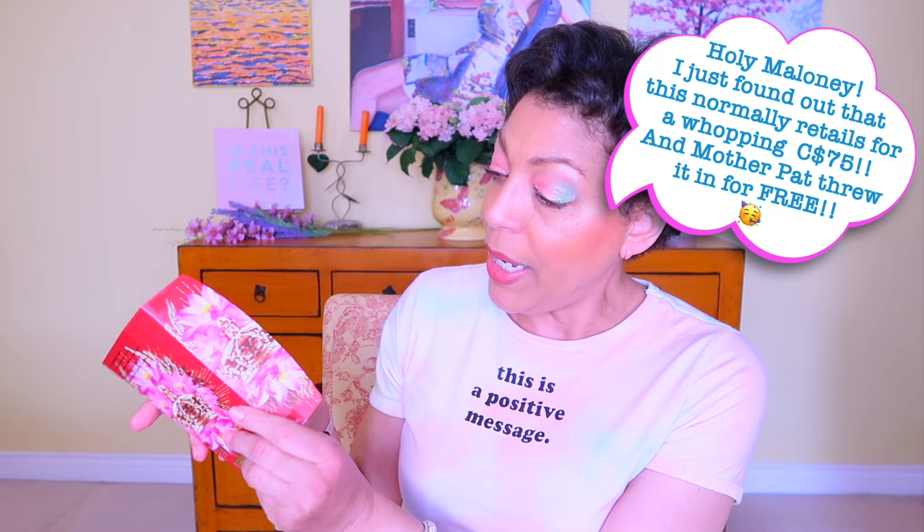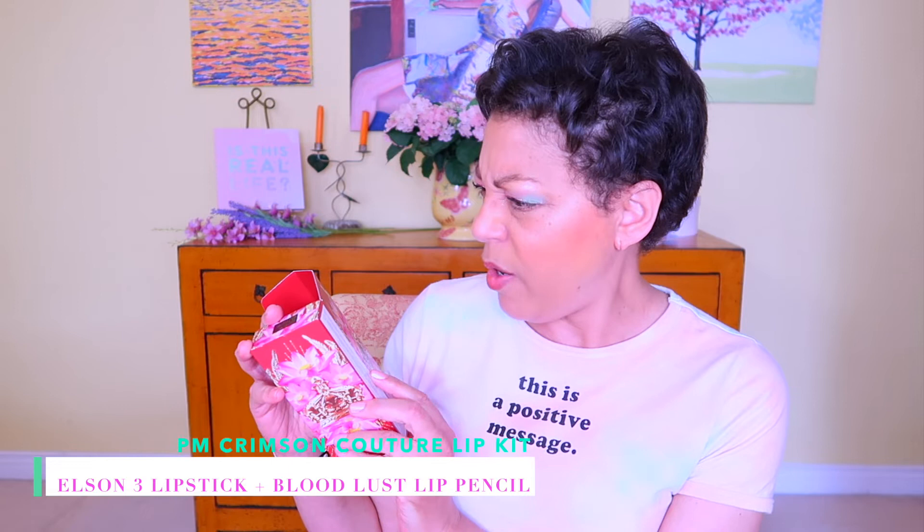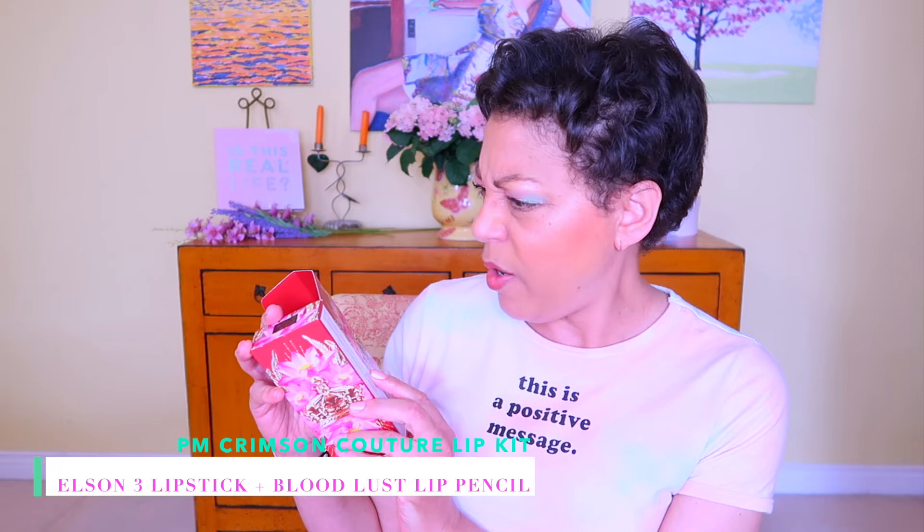What was really cool is that Pat McGrath threw this in for free with my purchase. It opens up beautifully and you get a lipstick and a lip pencil. It's the red one — absolutely gorgeous, but I don't really wear red; I wear pink and fuchsia. It was really nice that she throws these things in with purchases — it's a lovely surprise when you see it thrown into the basket for free on her website.